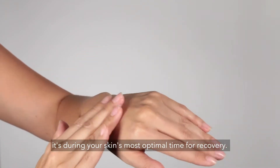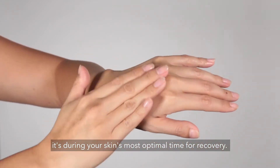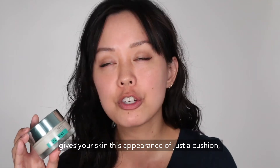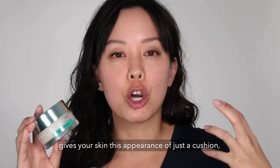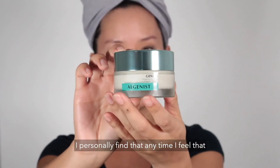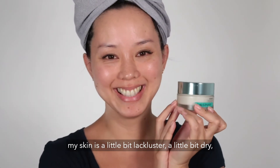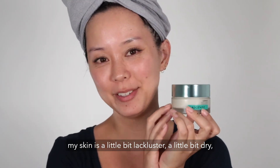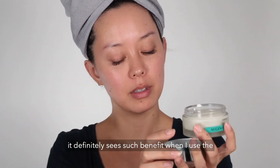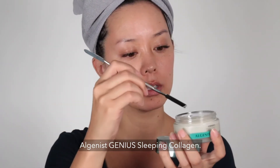Because you're putting this on at night, it's during your skin's most optimal time for recovery. It really plumps up your skin, firms up your skin, gives your skin this appearance of just a cushion — hydrated, youthful glow. I personally find that anytime I feel my skin is a little bit lackluster or dry, it definitely sees such benefit when I use the Algenist Genius Sleeping Collagen.